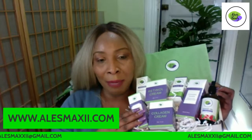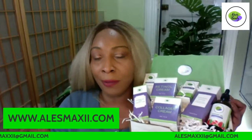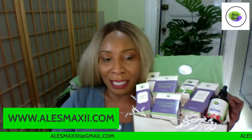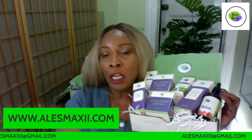In this box we have retinol, collagen, two serums — hyaluronic acid and papaya serum — turmeric facial oil, rosehip seed oil, and a facial cleanser. I show you under the description exactly what to use on your face at night and what to use in the morning. This is a complete set I use to keep my skin looking younger for longer.